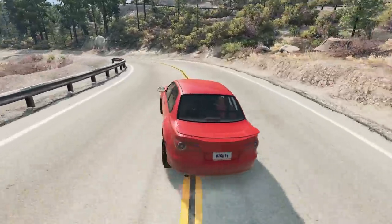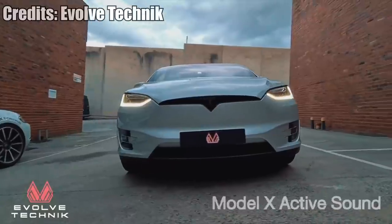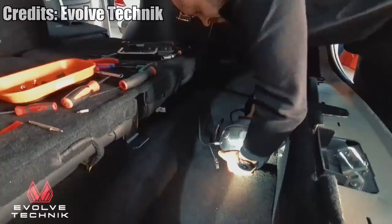Here is something super weird slash interesting — an active sound system for a Tesla. Basically, it is a speaker that imitates a petrol engine.